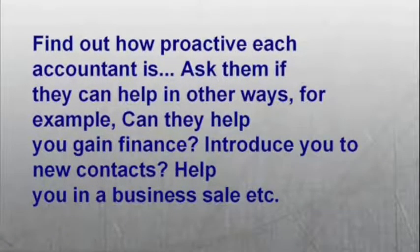Number nine: find out how proactive each accountant is. Ask them if they can help in other ways — for example, can they help you gain finance, introduce you to new contacts, help you in a business sale, etc.